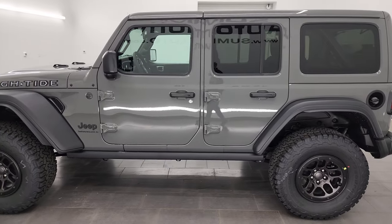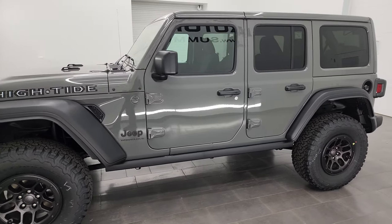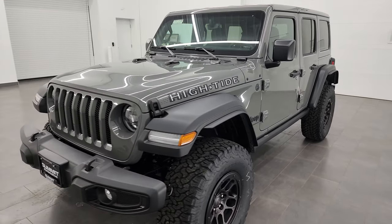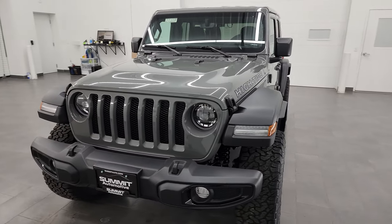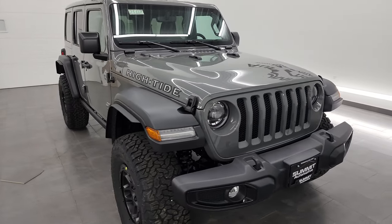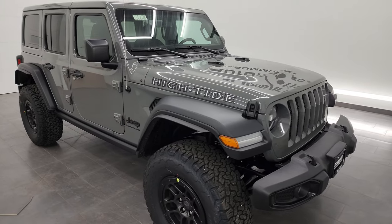It has the 3.6 liter Pentastar V6 engine, 285 horsepower, 260 foot-pounds of torque. It's going to get you 24 miles per gallon on the highway, 19 city, and an average of 21 miles per gallon — brought to you by the 8-speed automatic transmission.